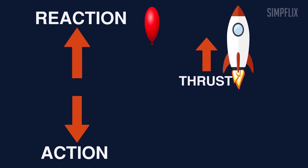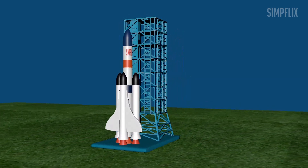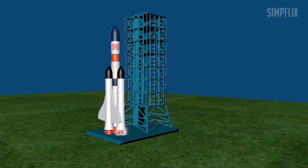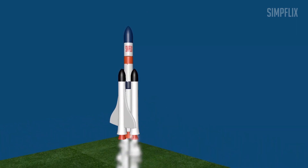So, what makes the difference between the balloon and the rocket is the amount of power. Normally, rockets will be about 100 meters in height and millions of pounds in weight. To lift such a massive giant, millions of pounds of thrust are mandatory.